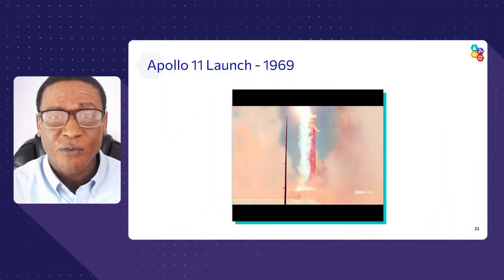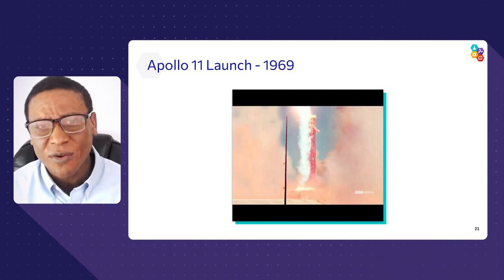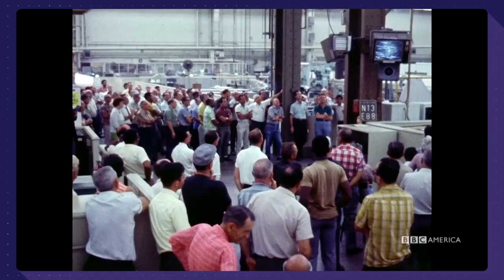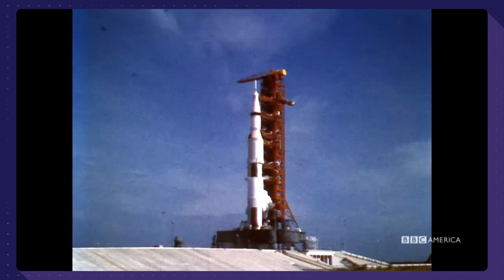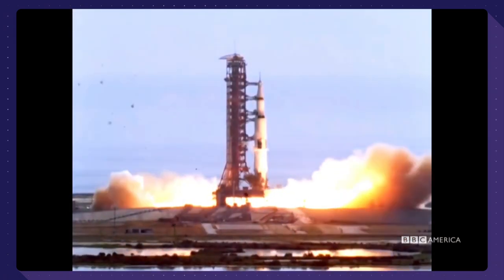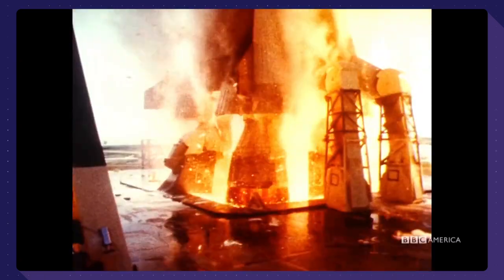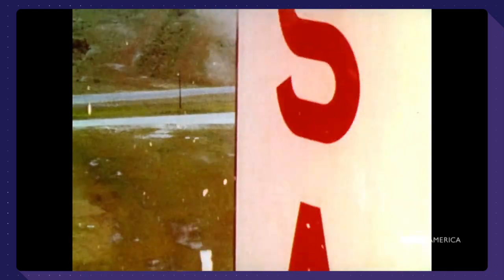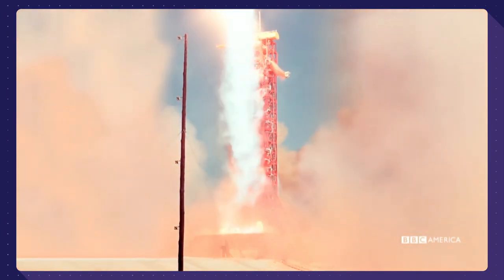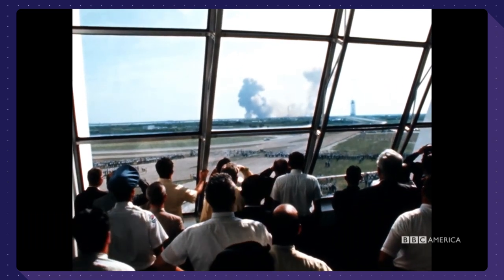If you said rockets, you are correct — that's how we travel into space. Here is a really great video about a rocket that was pivotal in our time: the Apollo 11 launch, which sent some of the first people to the moon. Guidance is internal — 12, 11, 10, 9 — ignition sequence starts — 6, 5, 4, 3, 2, 1, 0 — all engines running.